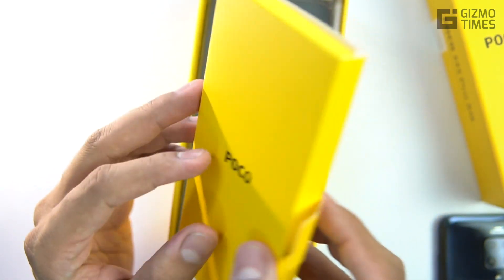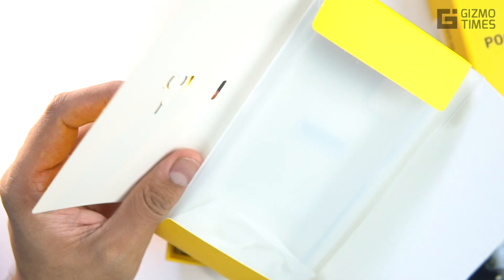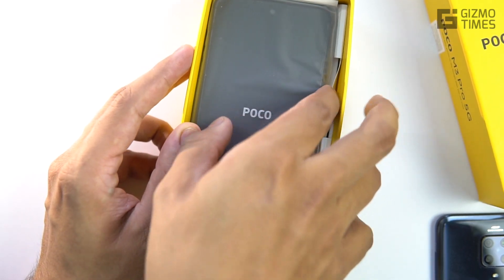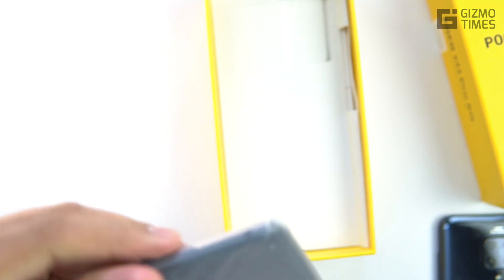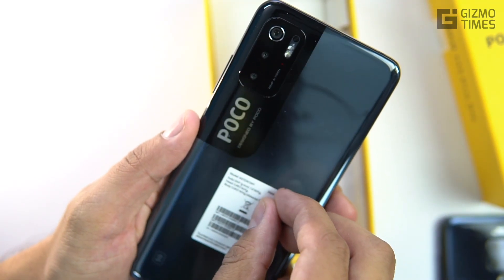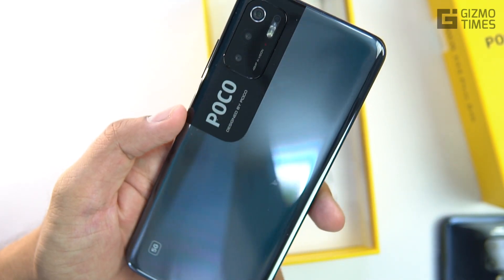You have a SIM ejector tool, a quick start guide, and a transparent rubber cover included in the box — so no headache buying a cover separately. I'd like to mention that this is not a glass back, so you don't need heavy protection on the back. It's a polycarbonate plastic back, which actually won't break — just needs protection from scratches. I'm always thankful for plastic backs as they're less of a headache for most users.